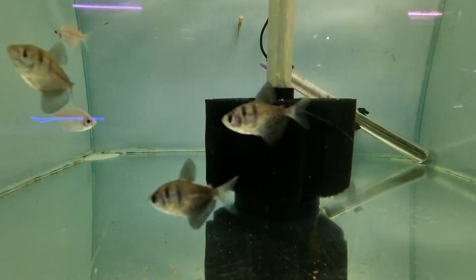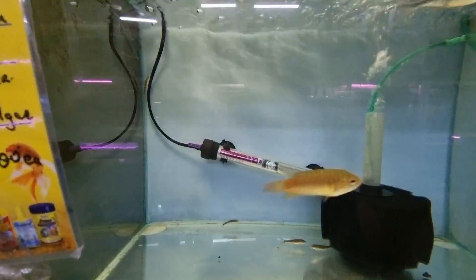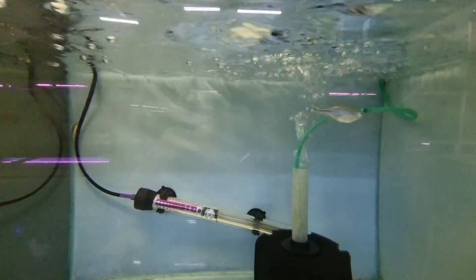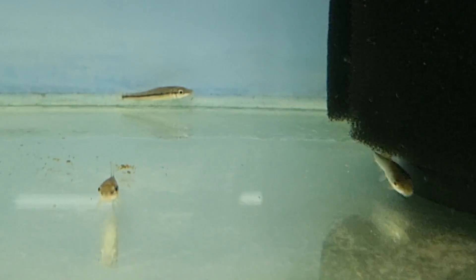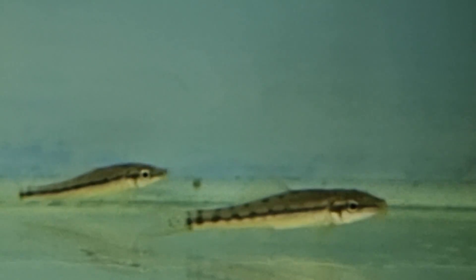Some black skirt tetras, or black widows as I call them. These are glow fish that haven't been glowed up yet — I prefer it like that. Here's a lone giant danio and a paradise fish. At the bottom, these are not Siamese algae eaters — these are Chinese algae eaters. You can see the black line is not as distinct; it's mottled on the edges and there's a sucker mouth. If you've watched my channel for a while, you'll know I recommend staying away from these — they turn into aggressive fish.